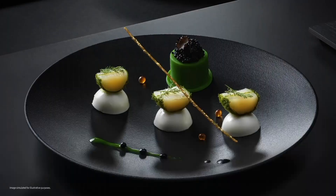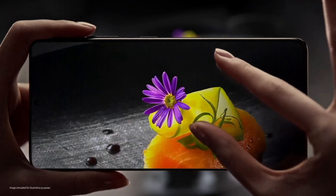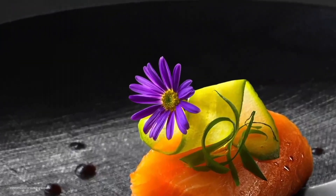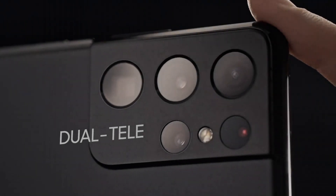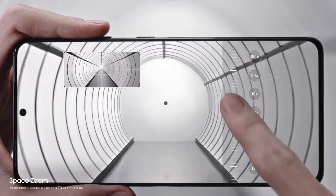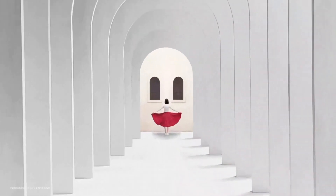Moreover, the S21 Ultra flaunts a sleek, premium design with Gorilla Glass Victus protection. It also features S-Pen support, making it a versatile productivity tool. The Samsung Galaxy S21 Ultra is a true flagship powerhouse, pushing the boundaries of what a smartphone can achieve.